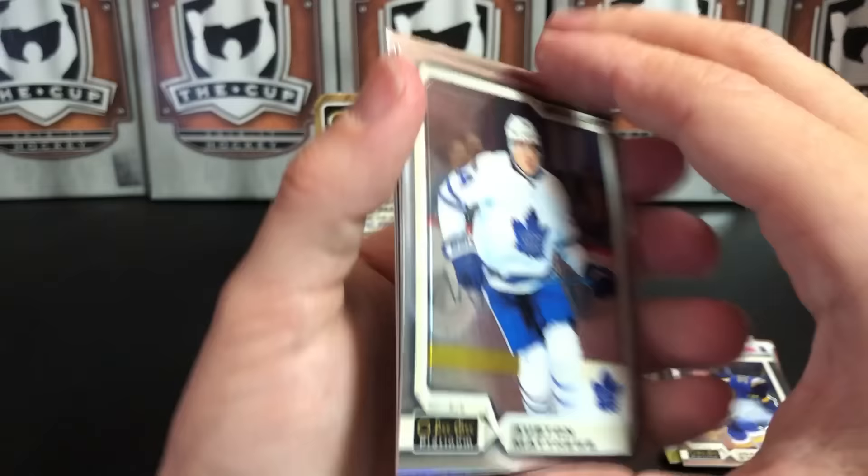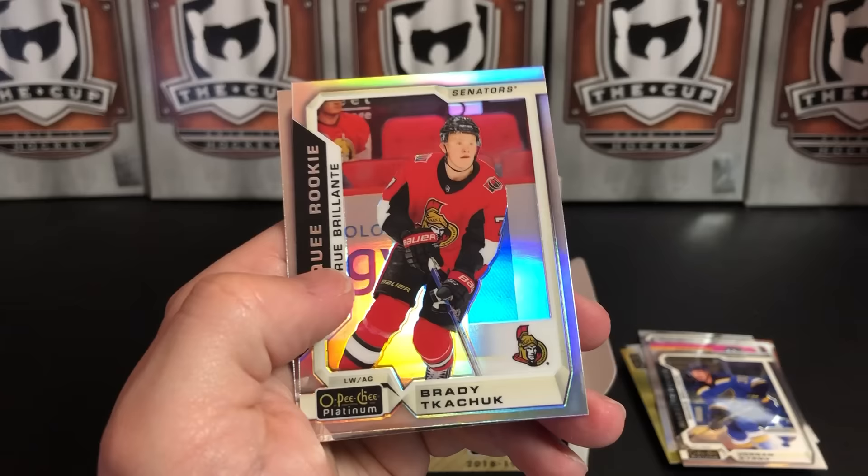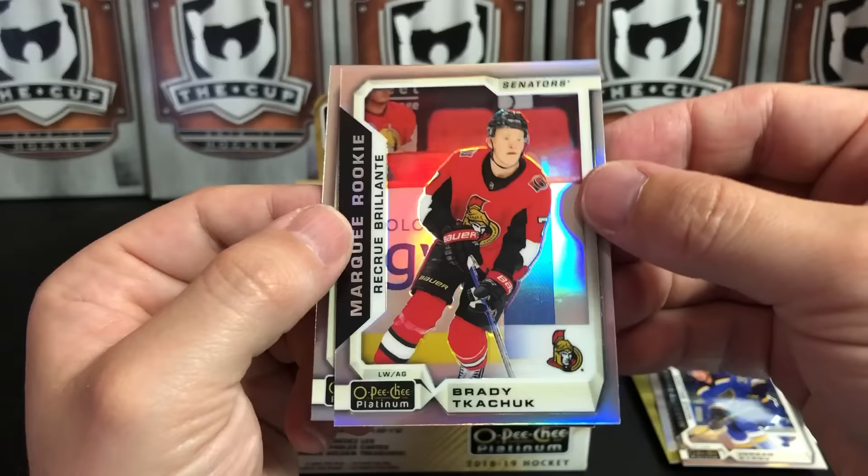Shredding packs here on Great Day for Hockey Cards. Auston Matthews, Noah Hanifin, and we've got a Rainbow Rookie — Brady Tkachuk. That's a nice one — one of the bright spots for Ottawa. Nick Schmaltz.